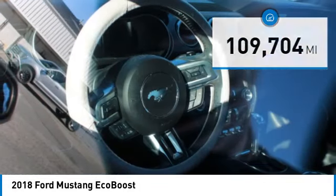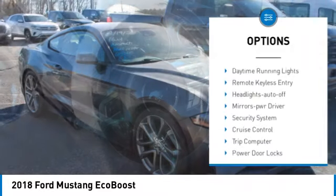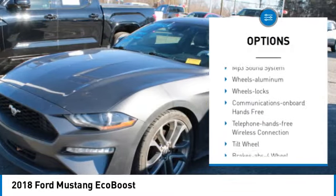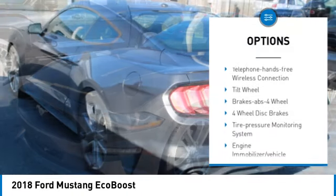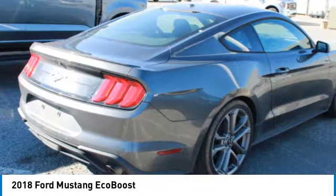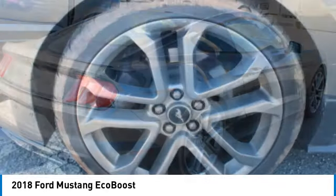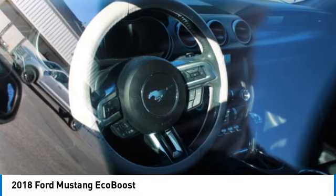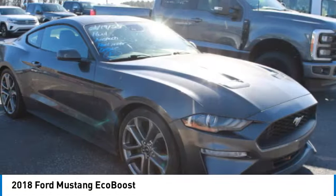Here are some of this vehicle's great options: aluminum wheels, traction control, daytime running lights, remote keyless entry, headlights auto off, mirror memory, security system, cruise control, trip computer, and power door locks. If affordable style and reliability are what you're looking for, this vehicle couldn't be more perfect. Drive it today.